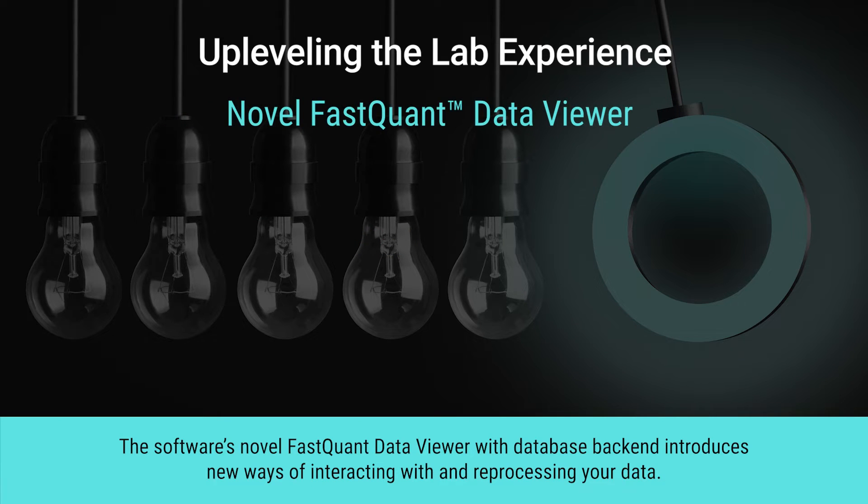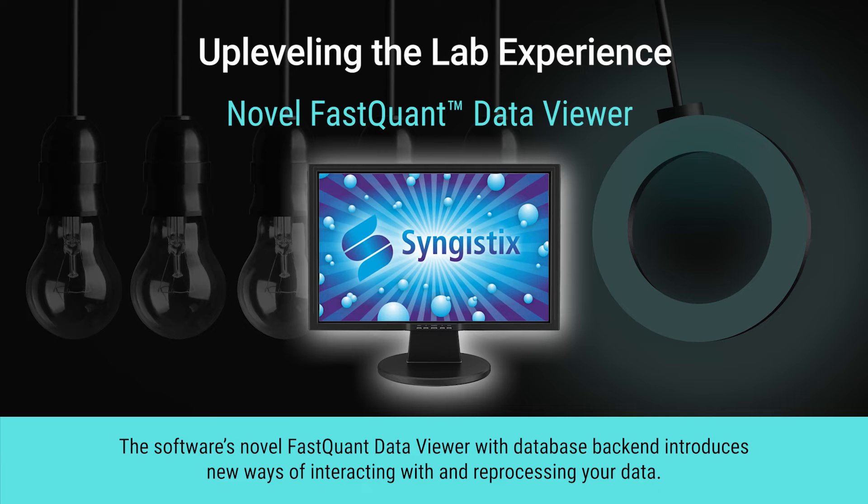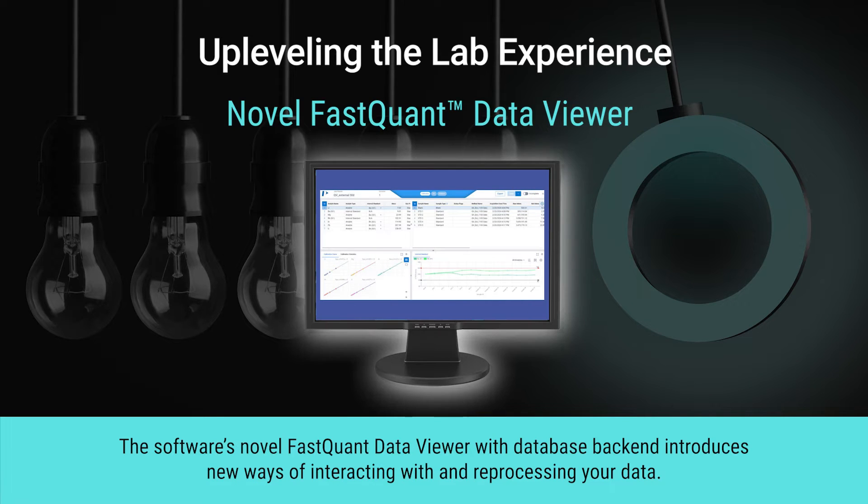The software's novel FastQuant Data Viewer, with database backend, introduces new ways of interacting with and reprocessing your data.